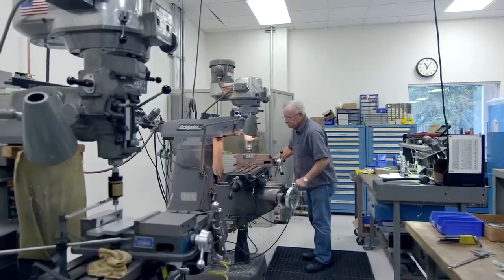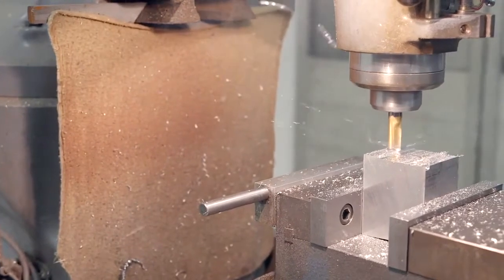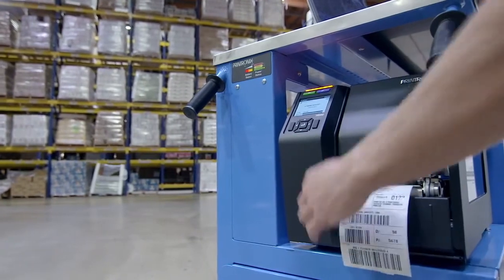I think it's in Printronix's DNA to design robust, long-lasting, high-durability products and that has allowed Printronix to be successful in the industrial printing market.